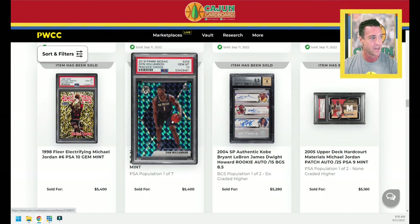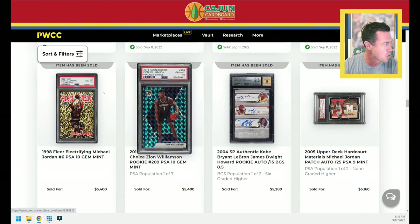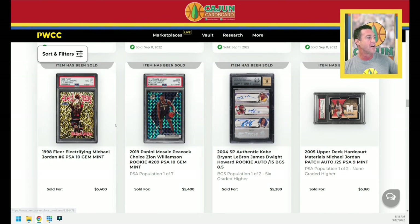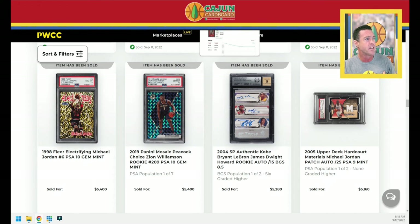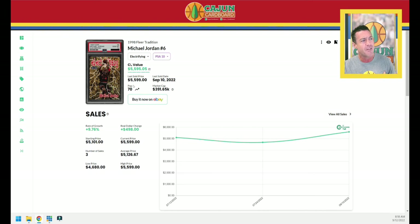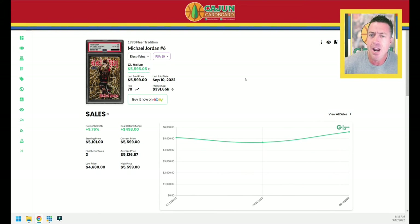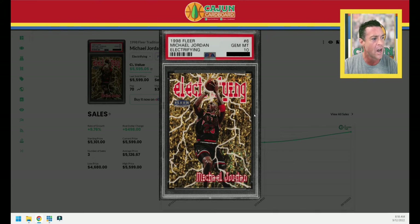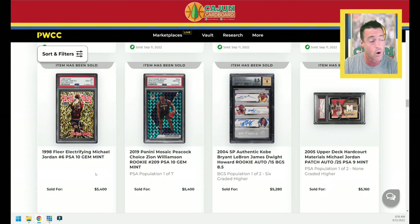2019 Mosaic Peacock Choice — Zion Peacock Choice PSA 10 — $5,400 for that card. Let's look up this Jordan Electrifying in Card Ladder. $5,400 it sold for last night. It's a Pop 70 in PSA 10 and 9.5 is 156 — so over 220 combined gems, a little bit higher than I thought. The last one sold for $5,600, this one last night sells for $5,400. So nothing to see here. Move along.